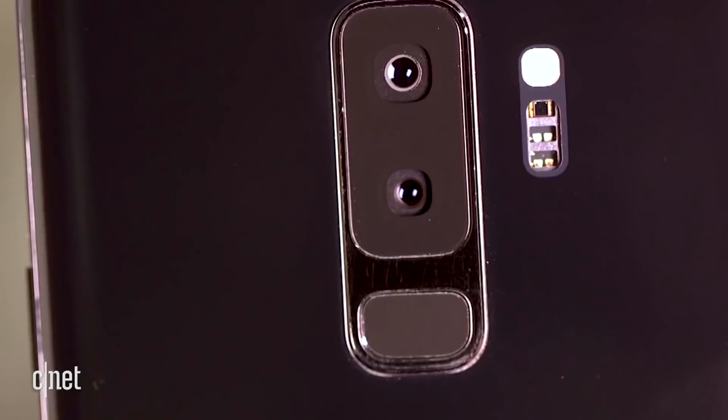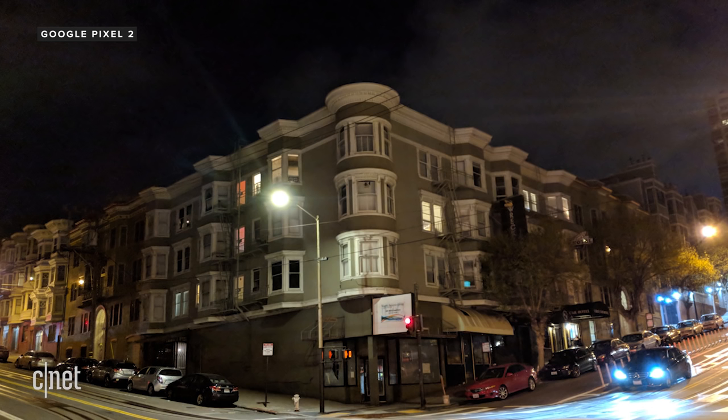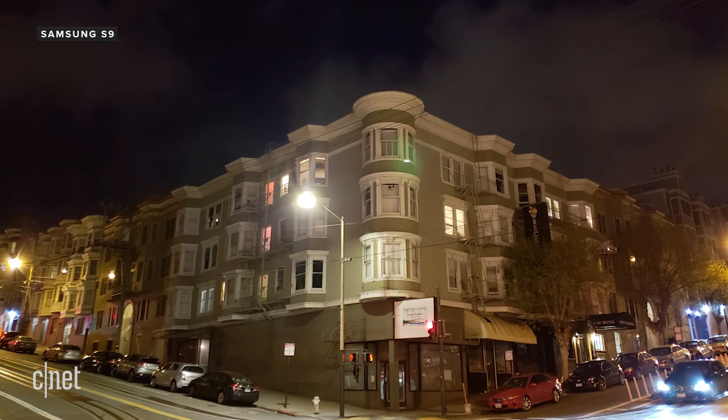The Galaxy S9 is the only phone available today that can switch apertures. In low-light situations like nighttime streetscapes and inside restaurants, the Galaxy S9 switches to f/1.5, the widest aperture found on any phone.